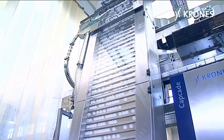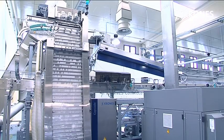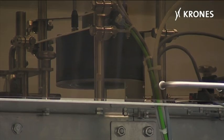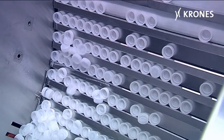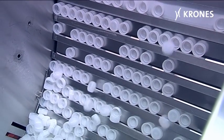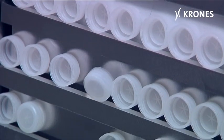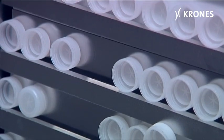Also being premiered is the newly developed Capcade closure feed unit, which features an integrated camera system for visual monitoring of the closures. Incorrectly aligned or oval closures, or ones with damaged ring pulls, are rejected very simply in this cascading sorter using the gravity principle and dropped back into the collecting trough.